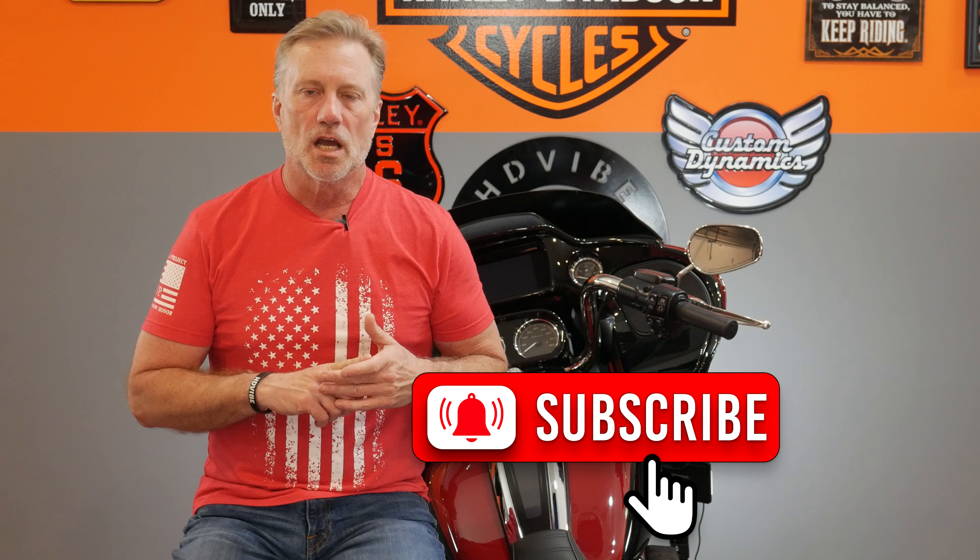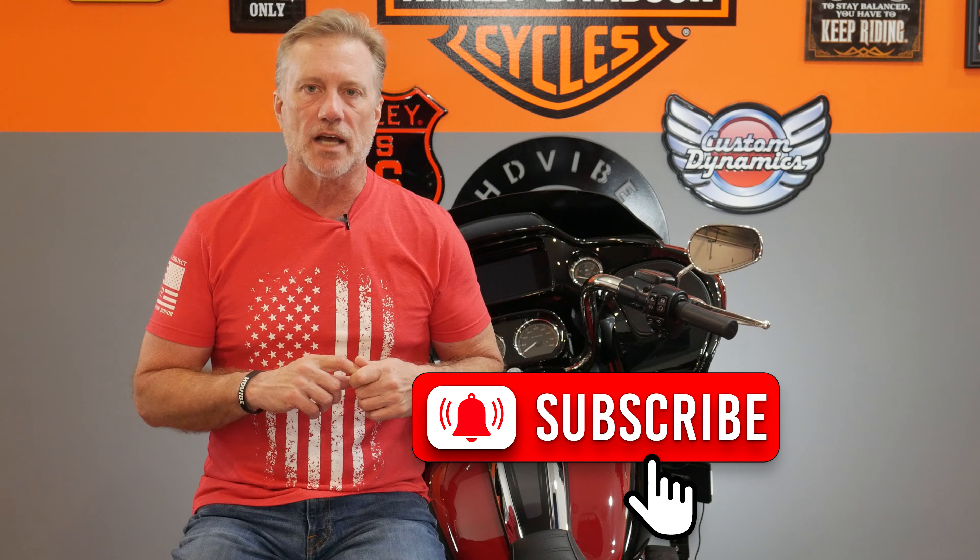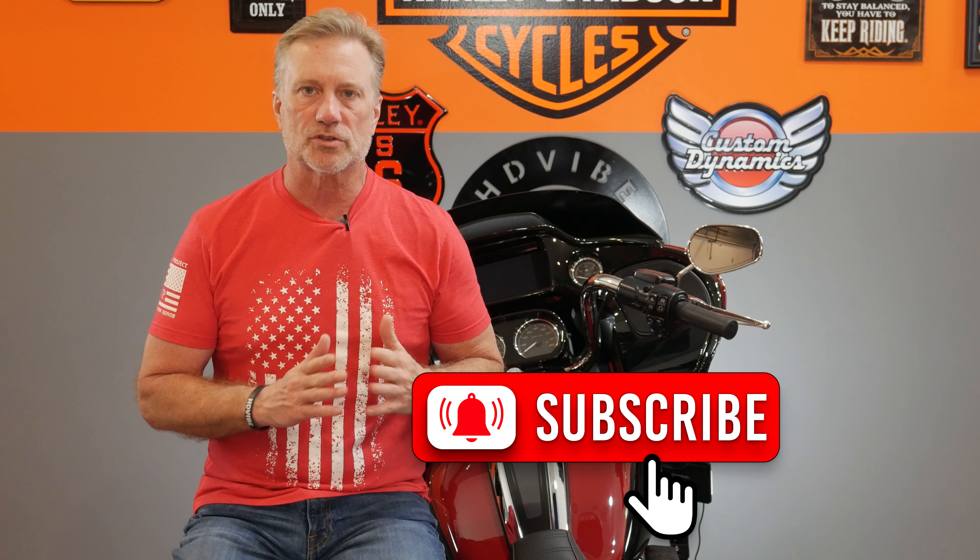Hey guys, it's Rick. Welcome back to the HG Vibe channel. If you'd like to see more tips, tricks, rides, reviews, and installs on my Harley-Davidson touring motorcycles, as well as information about motorcycles and the motorcycle community at large, please hit that subscribe button. When you do subscribe, leave a comment down below saying 'I subscribed' so I can personally reach out and thank you. Don't forget to hit that bell icon and select all so you get notified every time I put out new content.